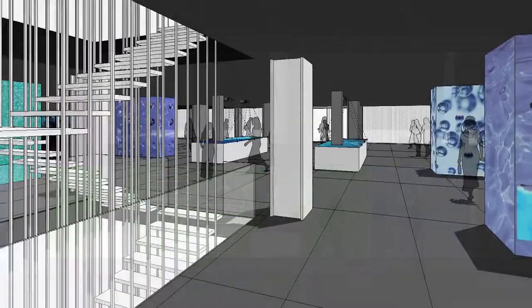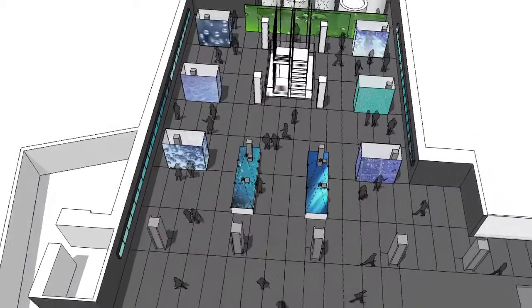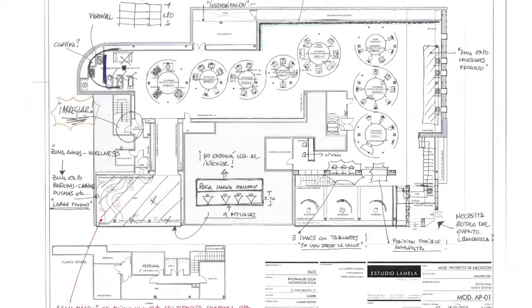The communication agency, architects, museum experts and sound and audiovisual companies all worked together on the project as part of a multidisciplinary team.